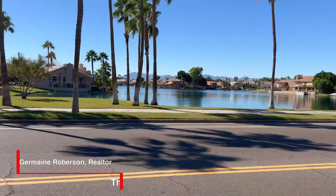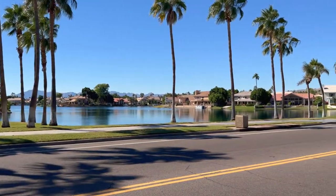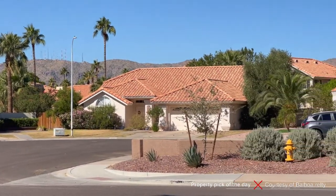Good afternoon, good morning, good evening — wherever you're at, whatever time you're watching this. My name's Jermaine Robertson with the Robertson Team, and right now we're at our property pick of the day.